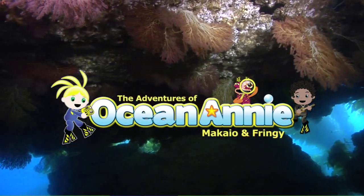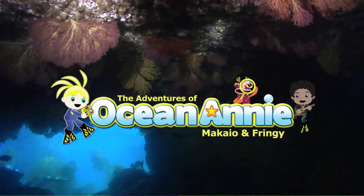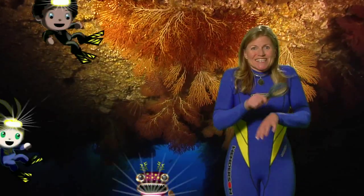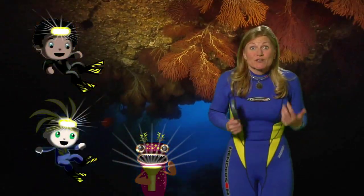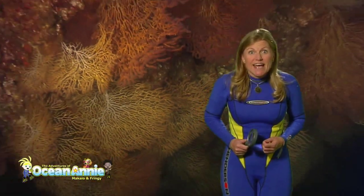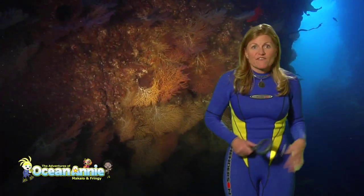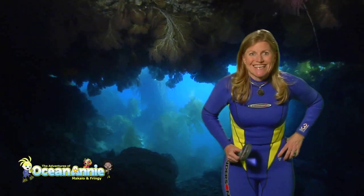When we get special training as scuba divers, we can go into caves and caverns. Do you want to be a cave diver? Come on in. Look at the ceiling of this cave. There are gorgonians, which are sea fans growing on the ceiling. Look at the colors. The sea fans always grow perpendicular to the reef because they feed on plankton as it flows through. They're amazing to see.